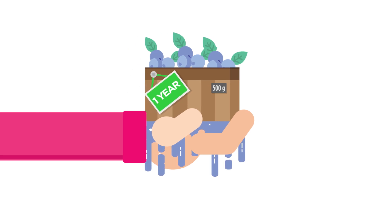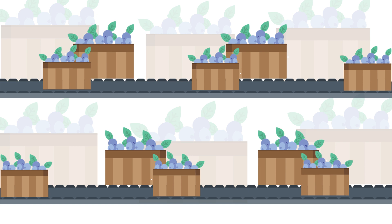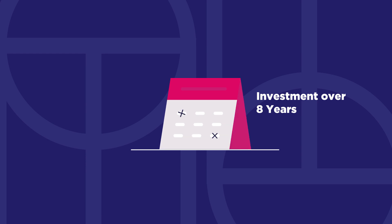In year one, your plant yields around 500 grams of blueberries, and by year five this will have grown tenfold to about five kilograms. That's 40 punnets per annum. As your plant grows, your profits grow.